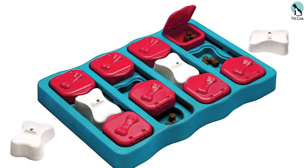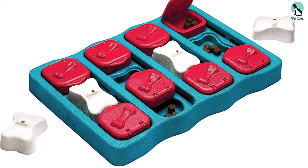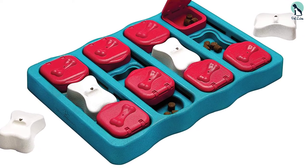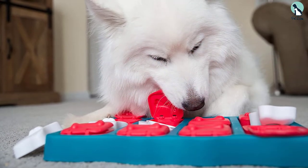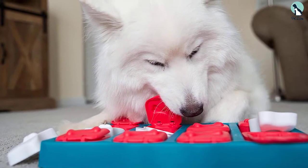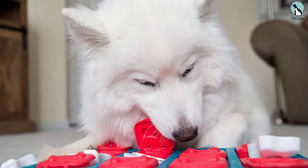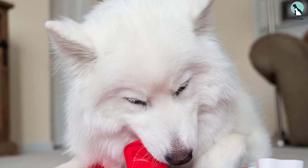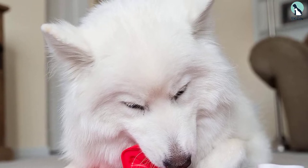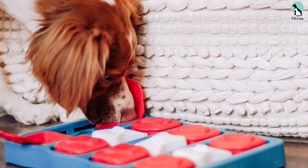You can imagine the amount of slobber that will be on the toy after your dog has a go at it — but this interactive dog toy requires only soap and water to clean, taking only five minutes of maintenance before it can be reused. The Nina Ottosan Dog Brick puzzle from Outward Hound was designed to withstand wear and tear, and many users stated it could take a beating from a frustrated dog, making it a great toy for long-term usage.